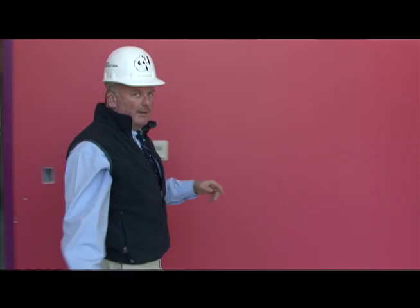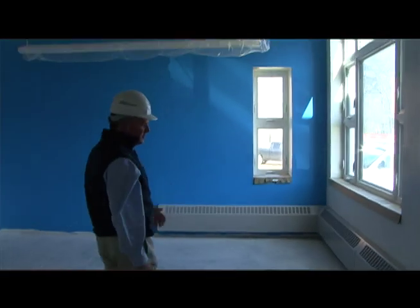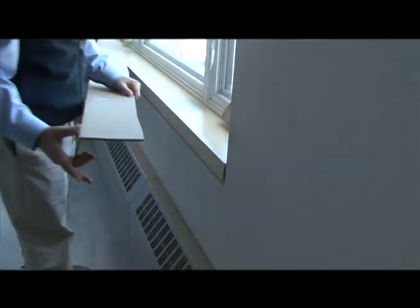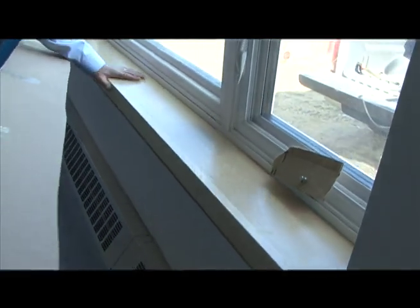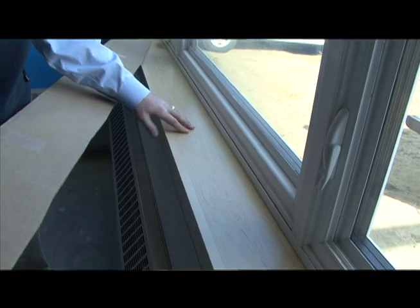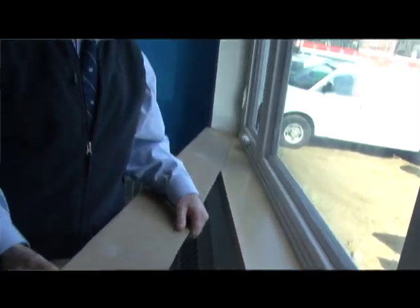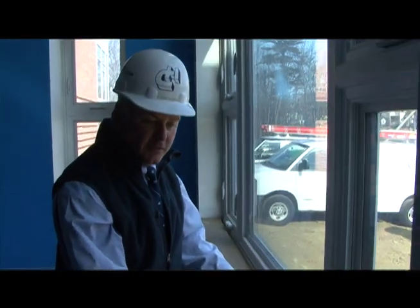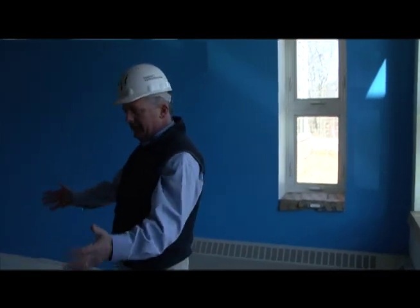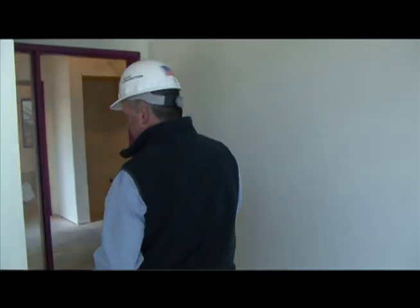Through this door is the principal's office. For durability of the building, we're using solid maple for the window sills — you can see these are being installed. Very, very durable, and it's a New England product manufactured just outside of Bow, New Hampshire. From here I'll show you into the nurse's space.